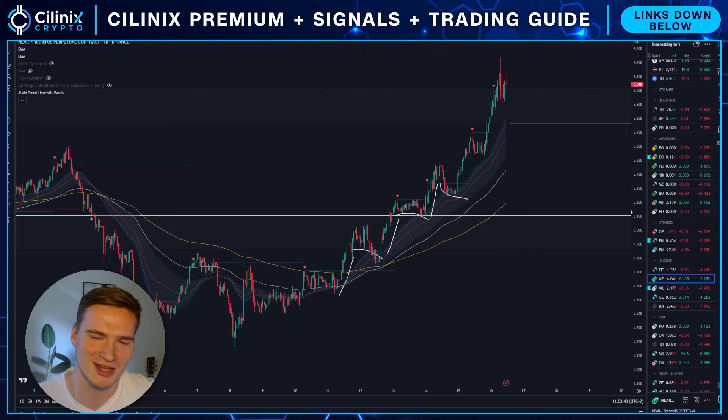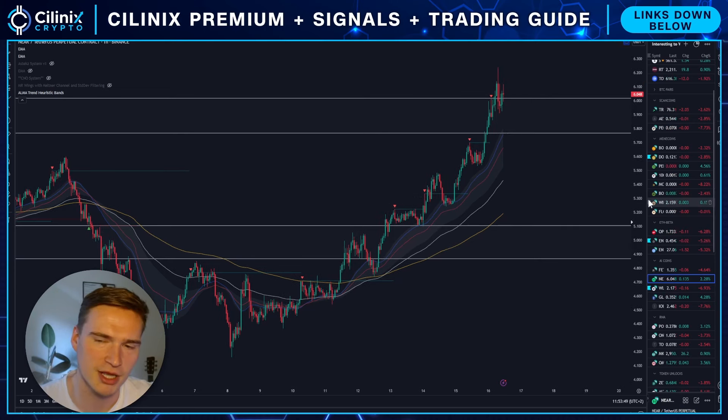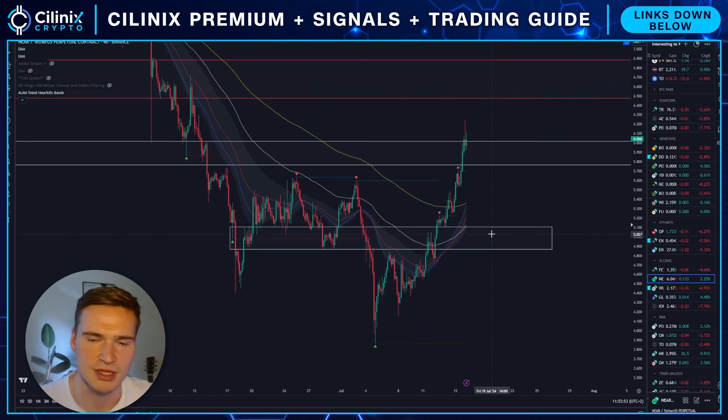This almost feels like there's some sort of a bot, or some sort of a whale stepping in in a very specific manner. But in the end, whether that's bullish or bearish — I think that's bullish. NEAR at this point of time is doing quite good.